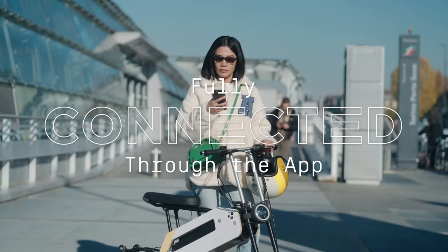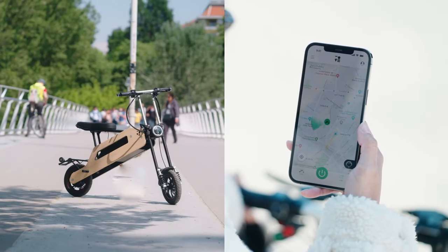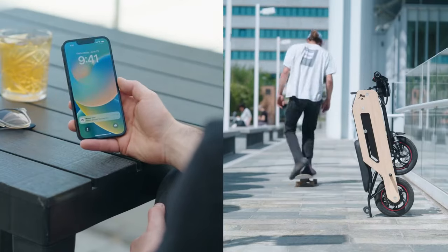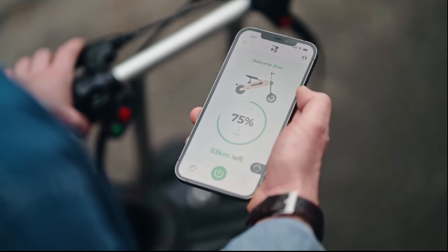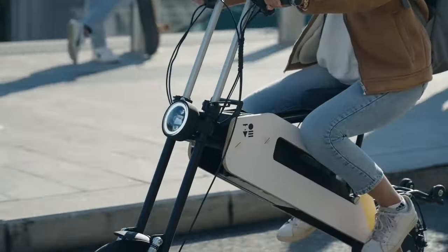Tom is also fully connected through the app, where you'll be able to check where the scooter is with GPS, receive an alert if anyone touches it, check the battery level, check your mobility log, and even get assistance or order spare parts. The reduced size and lightweight construction allow you to take it wherever you need.